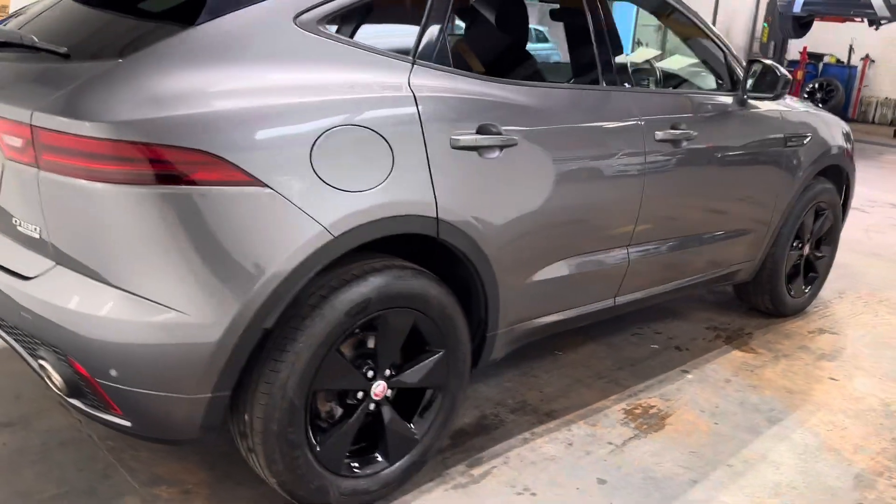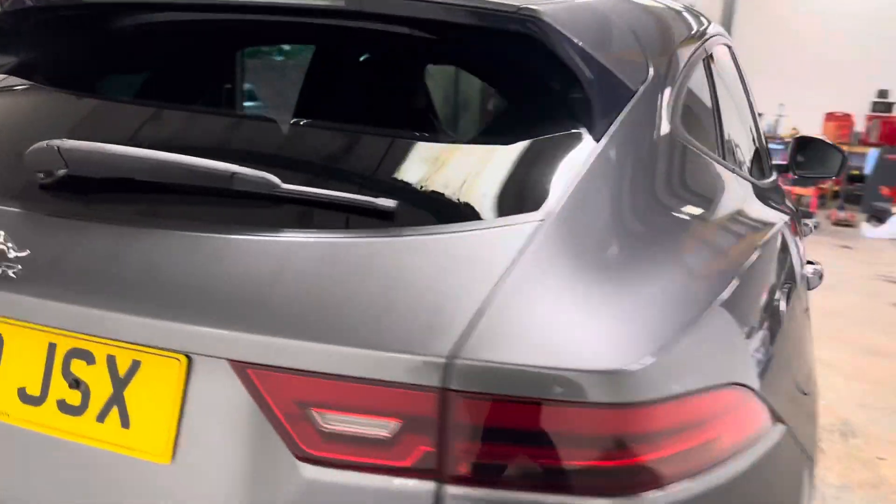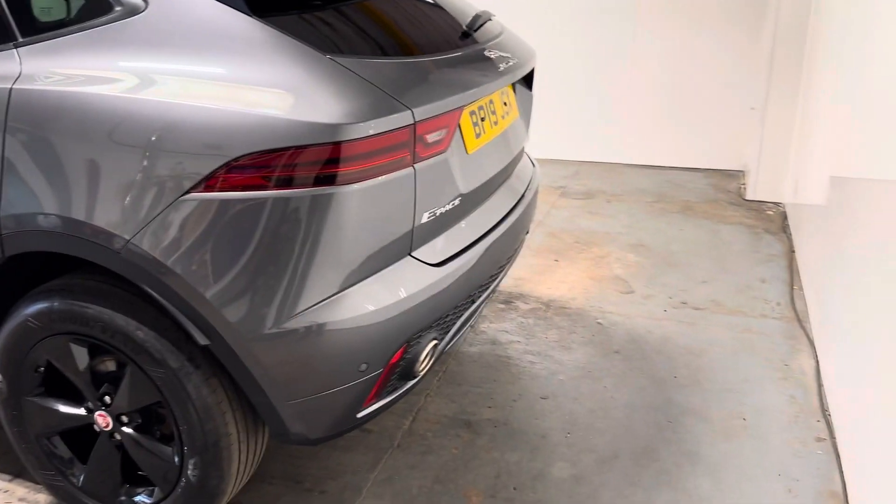Let me just walk you around the rear. Has the twin exhaust pipes. Just a very, very nice car indeed.